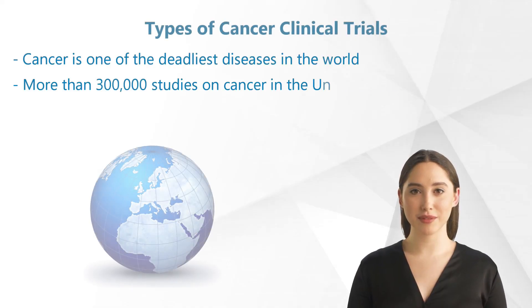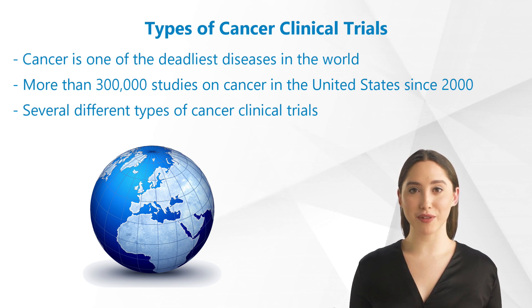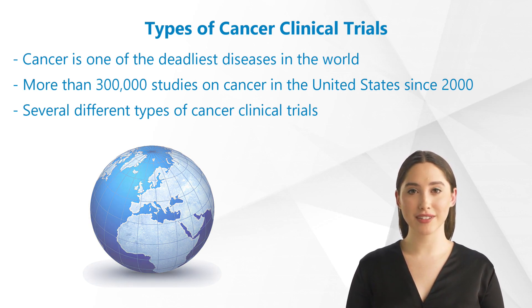Cancer is one of the deadliest diseases in the world, and therefore it is no wonder that so many studies are carried out in this area. For example, there have been more than 300,000 studies on cancer in the United States since 2000. Because cancer comes in so many forms, and there are so many studies on it, there is of course a great amount of several different types of cancer clinical trials.